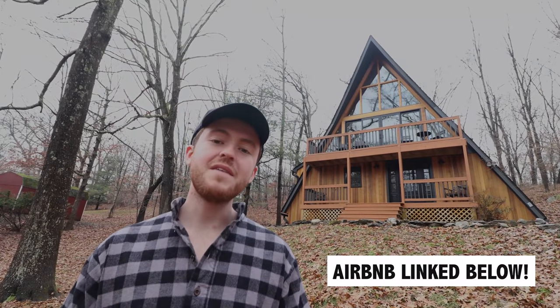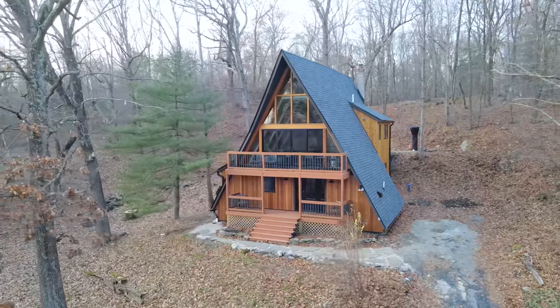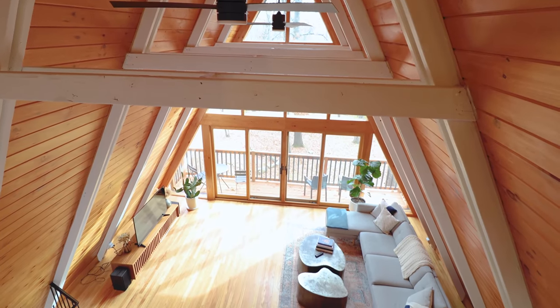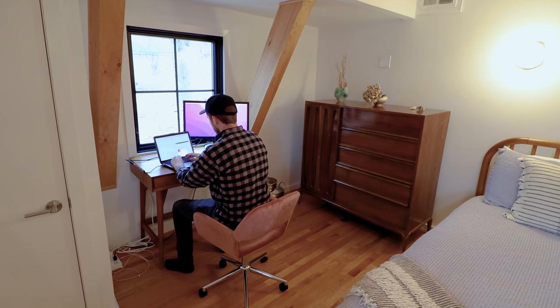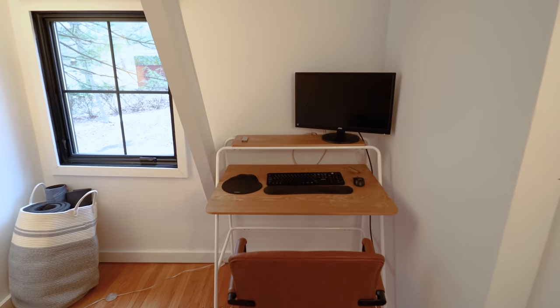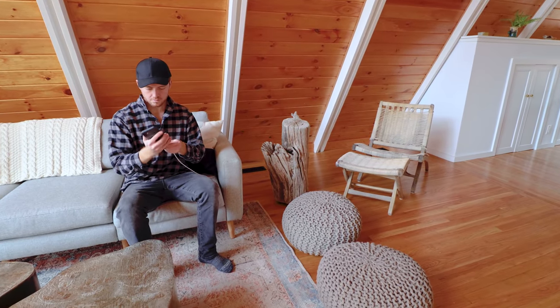I'm at this beautiful, newly renovated A-frame cabin, about two hours outside of New York City. This place has four bedrooms and a gorgeous main room with gigantic windows. What's quite unique is it's very geared towards remote work — there are extra computer monitors in some of the bedrooms, tons of charging cables everywhere, and really strong wifi. So if you need a change of pace from your home office, I highly suggest checking out this A-frame.